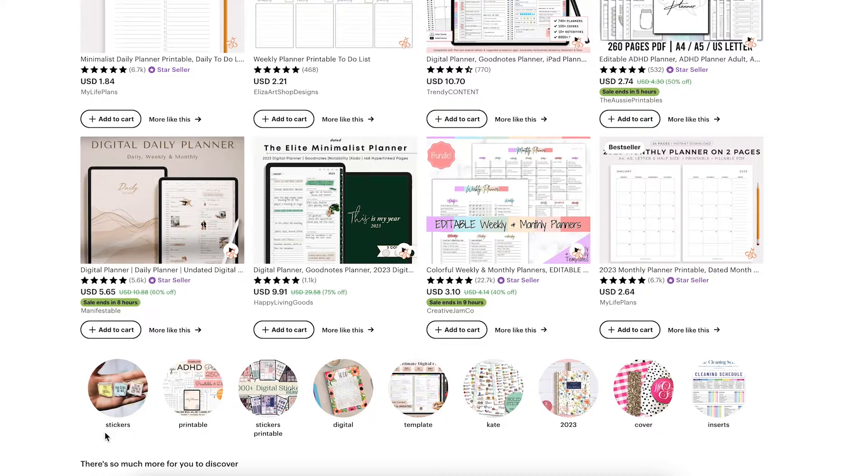These are sort of accessories to planners — by creating a few of these you can potentially increase the average cart value that your customers purchase from you. Here we have stickers, printable stickers, digital stickers, templates, covers and inserts. These can be printed and shipped to you, or digital to use on a tablet. I'm not going to go into detail with all of these listings because you can do that yourself. If you want to know how to do free Etsy research, I highly recommend checking out that video — it shows you step by step how to do it for free.